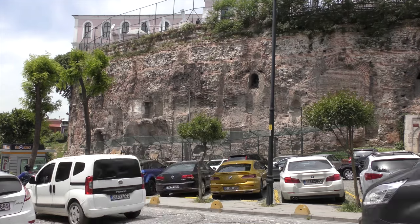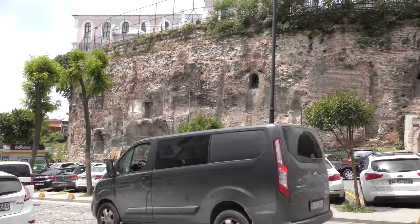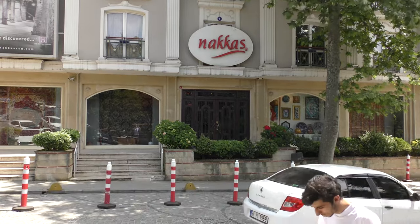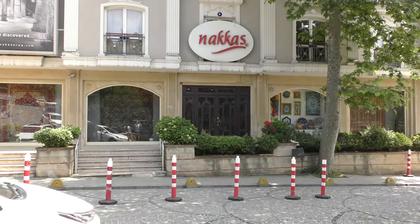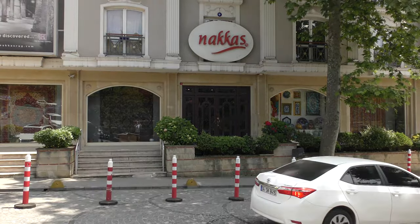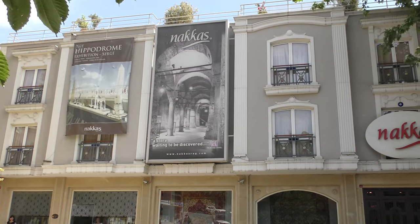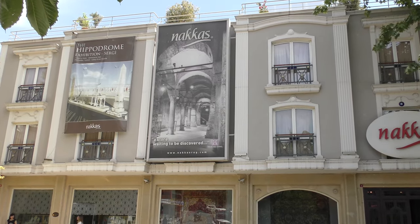When you've finished gawping at the Svendon, turn around and head into the nearby Nakash carpet shop. There is an excellent exhibit in the basement all about the Hippodrome, including beautiful reconstructions of the statuary that once decorated the Spina. And it's free!